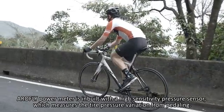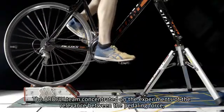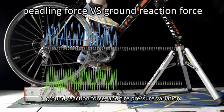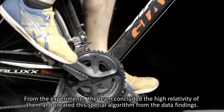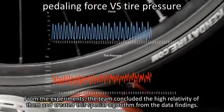AeroFly Power Meter is built with a high-sensitivity power sensor which measures the tire pressure variation from pedaling. The AeroFly team conducted experiments on the relevance between pedaling force, ground reaction force, and tire pressure variation, concluding high relativity among them and creating a special algorithm from the data findings.